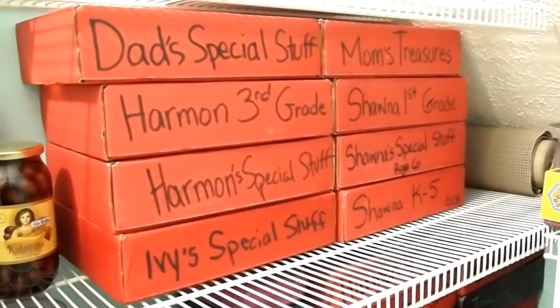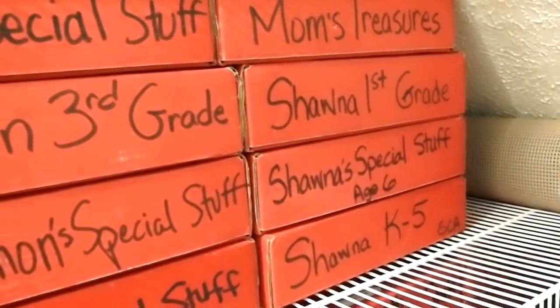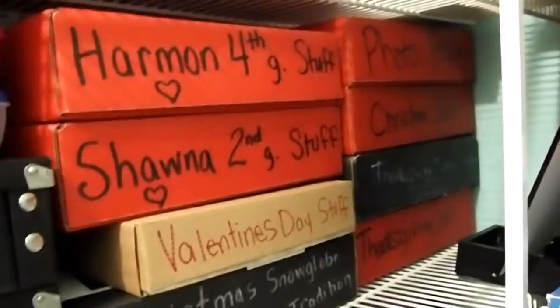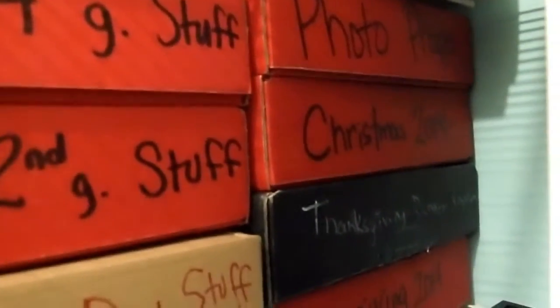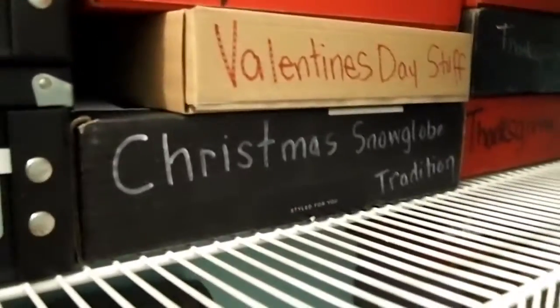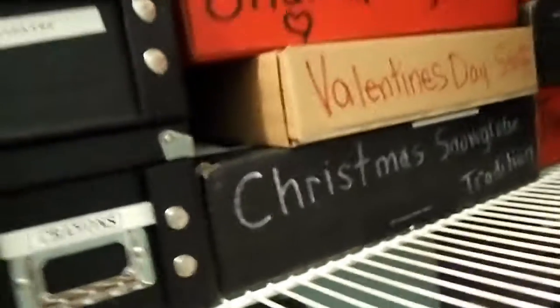This is how I recycle our Love with Food boxes. I keep special stuff that the kids might want to look at later — I do not keep every paper my kids bring home from school, just the really special ones. And so I have those there. On the next shelf I'm prepared with two new boxes for this year. And then I have our photo booth props, some Christmas stuff, and then Thanksgiving stuff. We have a tradition of doing some paper snow globes every year, so those are stored in there.